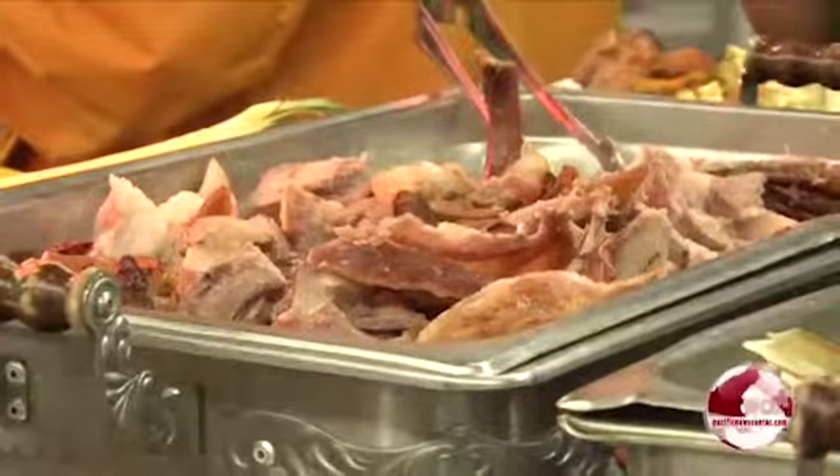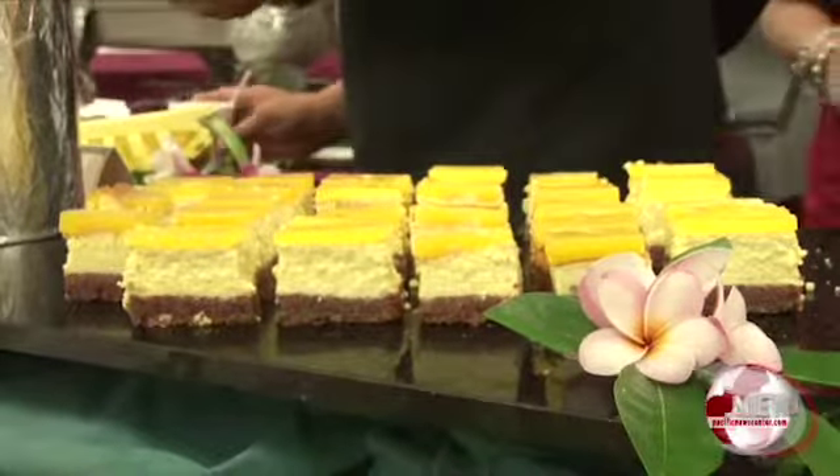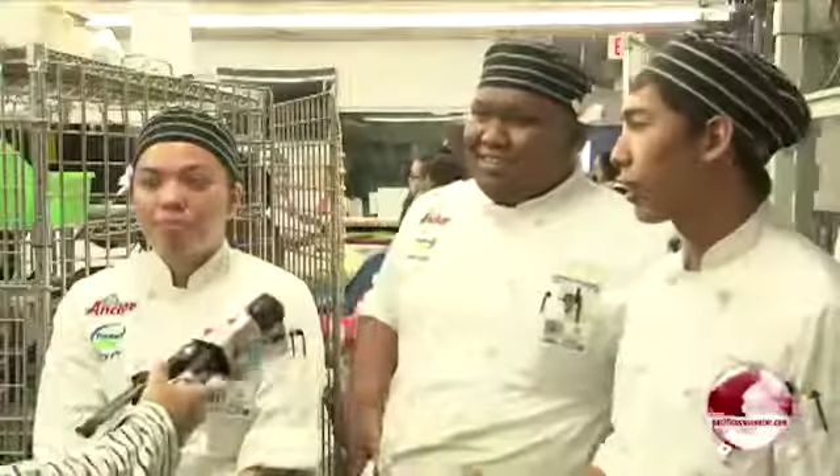If you missed out on the Hawaiian luau, don't worry. Throughout the next month, you can sample the talent of some of these accomplished chefs in training for more lunch buffets. They will be served every Wednesday at the GCC campus — Cajun Creole to start the first, second week of April, followed by Tex-Mex, then Caribbean style, and then an all-American picnic.